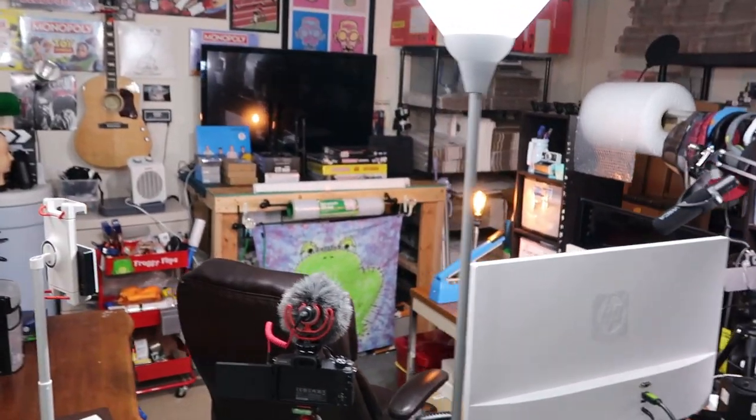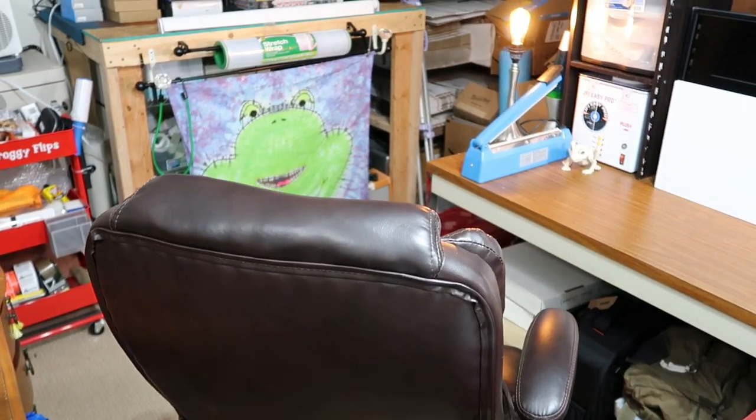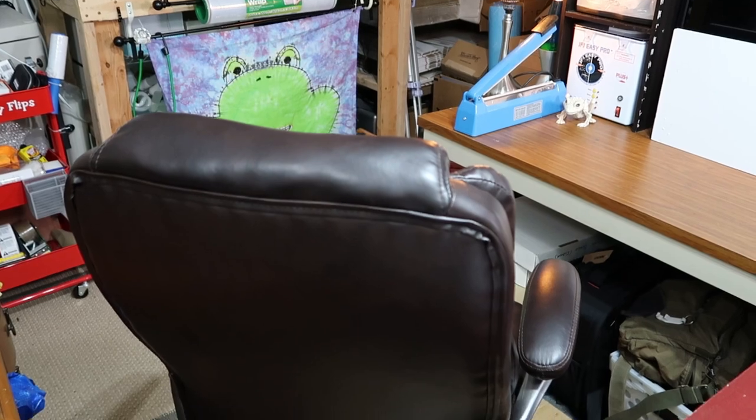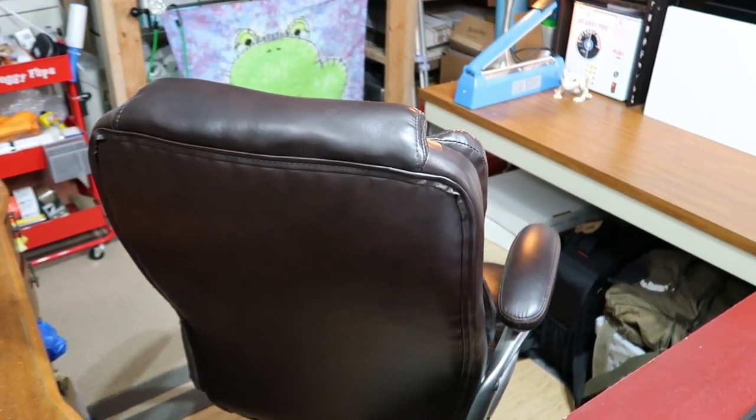There's the view from this way, and here's the view you're more used to seeing. A comfy chair is a must — I sat in every chair at Office Depot before I finally settled on this one. I wish I had a link because I highly recommend it, but I have no idea what it's called.